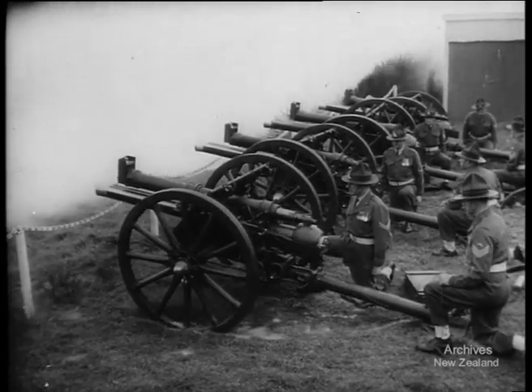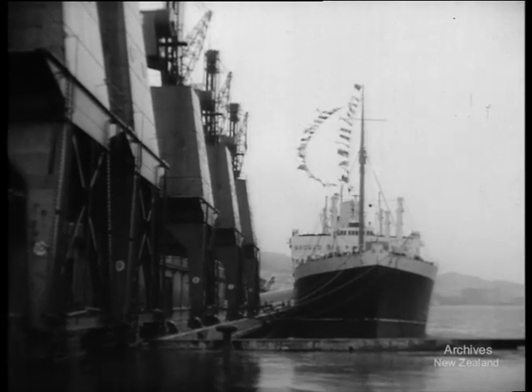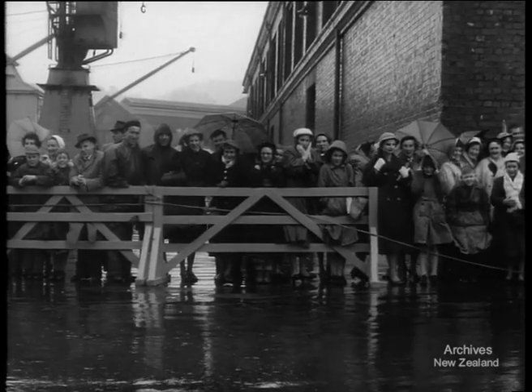Guns boom out, saluting the arrival of New Zealand's new Governor General. Wellington has turned on one of its special days, but that doesn't deter hardy souls from gathering at the wharf for their first glimpse of Lord and Lady Cobham.